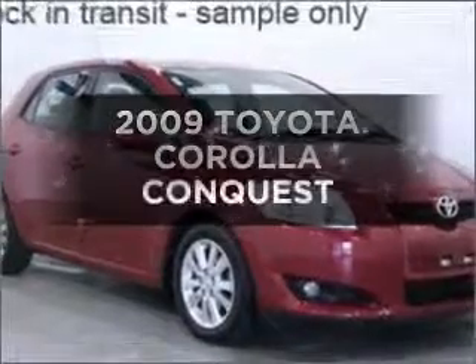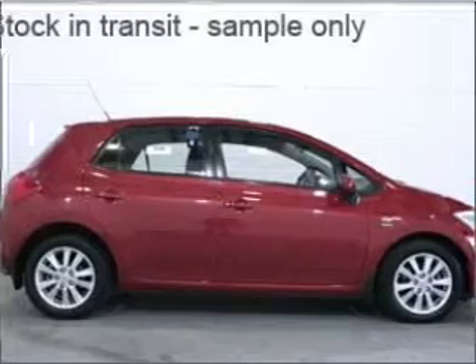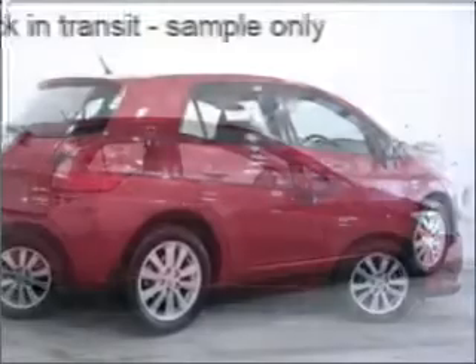Get noticed in this 2009 Toyota Corolla. Experience the comfort of driving this well-presented vehicle with a reliable engine.